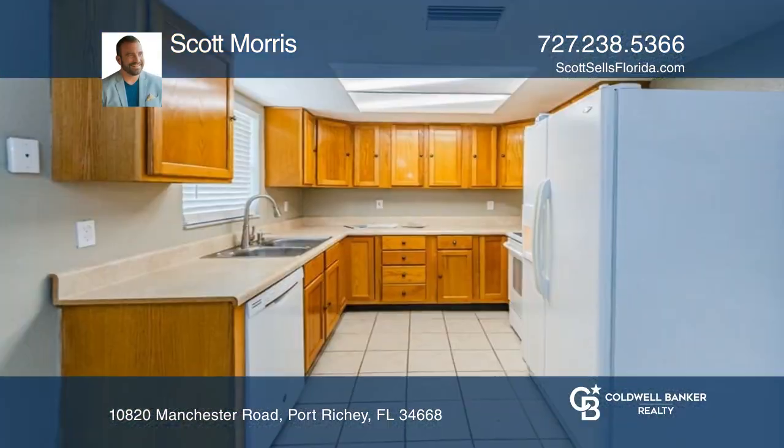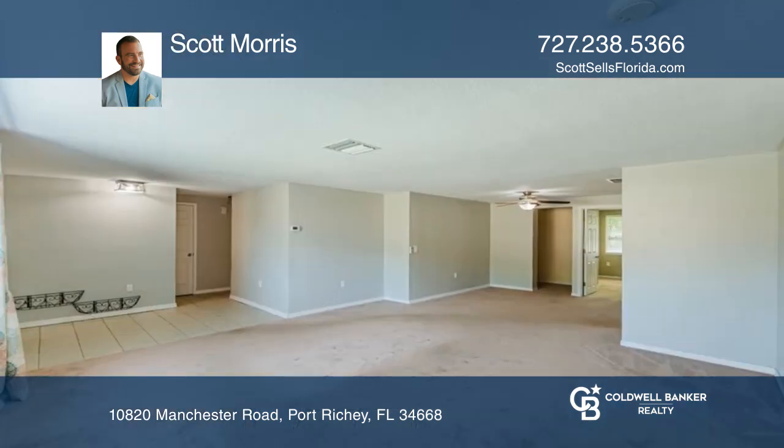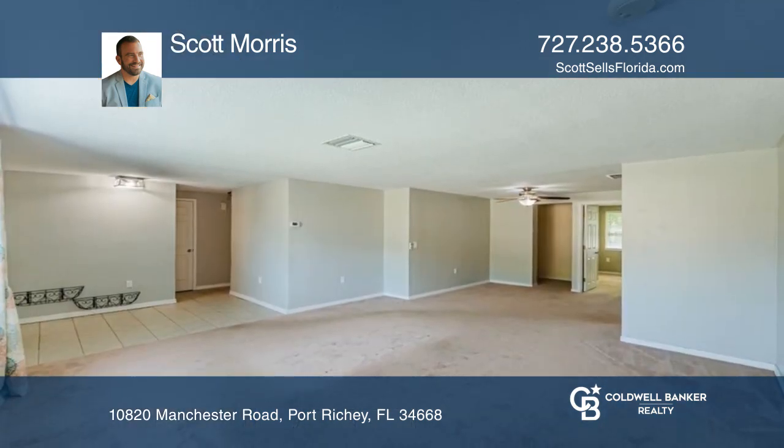This well-located 3-bedroom, 2-bath home has all the space and charm you need to make it yours and offers a newer roof, HVAC, and many other updates.